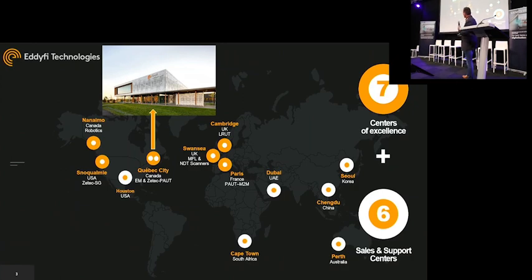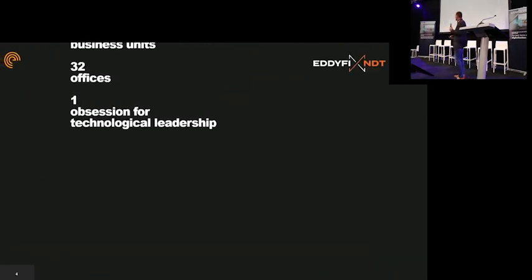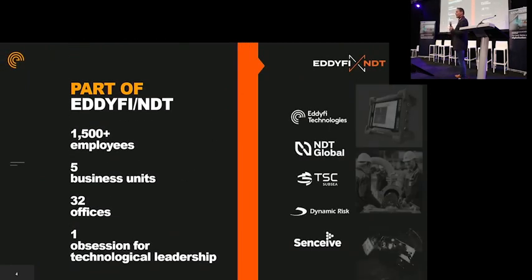Our head office is in Quebec, and we're about 650 employees for this business unit alone. We're part of a bigger outfit, which is NDIFI NDT. In total, we have 1,500 people working globally in a variety of different companies, all focused around maintenance for all sorts of assets — not only tanks, but also pipelines, vessels, refineries, offshore platforms, and wind parks. We also have NDT Global specifically for pigging of pipelines.